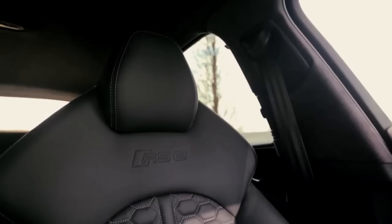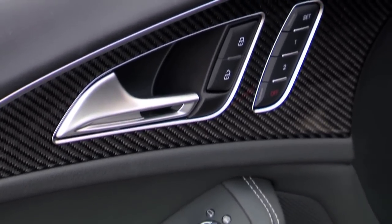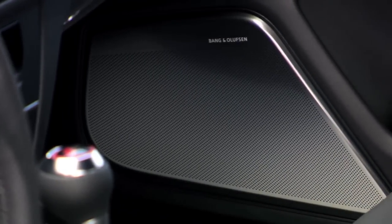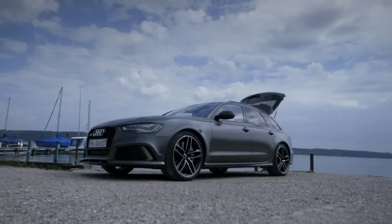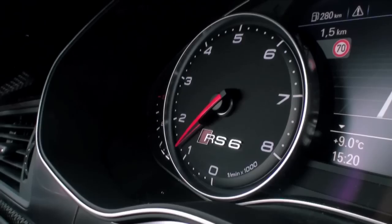And there's also the unparalleled interior — RS super sport seats, a multi-function sports steering wheel with gear shift paddles, carbon inlays, and that sweet Bang & Olufsen surround sound. RS6 leaving you to just climb in and enjoy the ride.